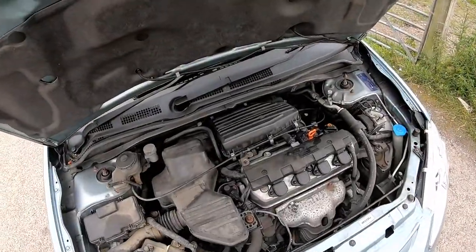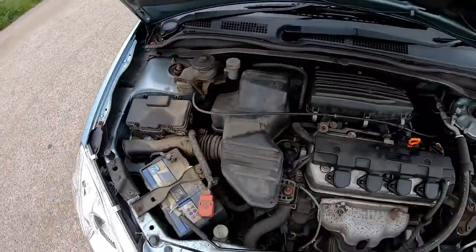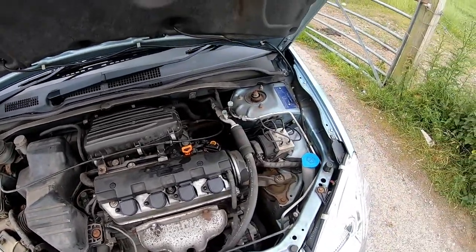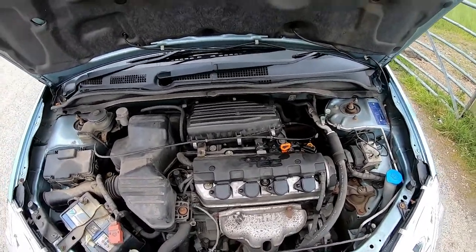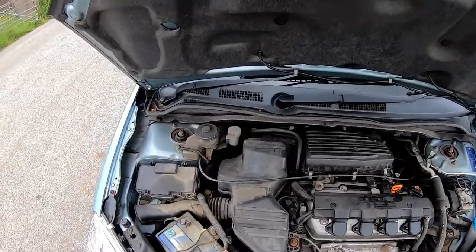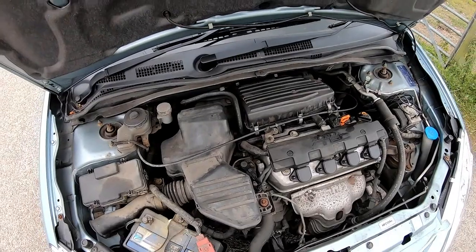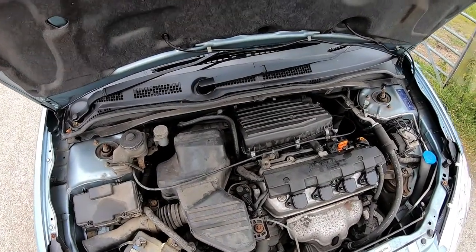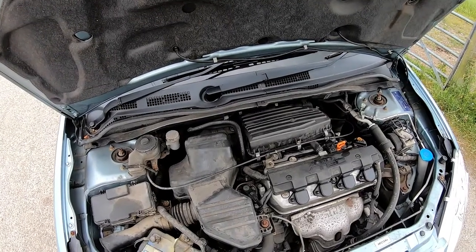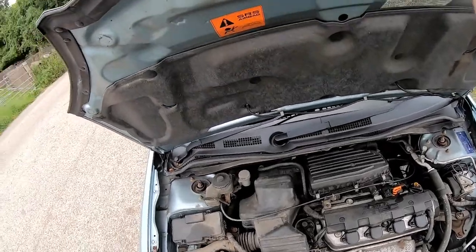Under the bonnet we've got a 1.6 single overhead cam VTEC — a D-series engine. It's a bit dirty under here. Normally if I was trying to sell a car I would clean under here, because a clean engine bay looks like it's been maintained a bit better. But with this one I'm just trying to buy it, sell it, do no work on it. If I start struggling to sell it I'll clean it up a little bit, but at the moment the less work I can do the better. Having a clean engine bay is a really good way to sell a car — people will always think it's been well looked after. So if you're advertising a car, clean the engine bay and take an engine bay shot to put in your for sale ad. It helps sell the car extremely well.